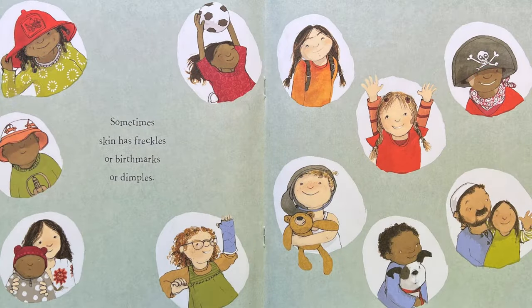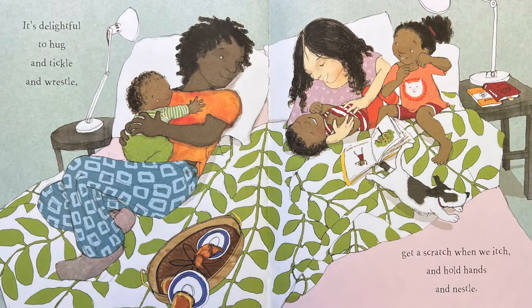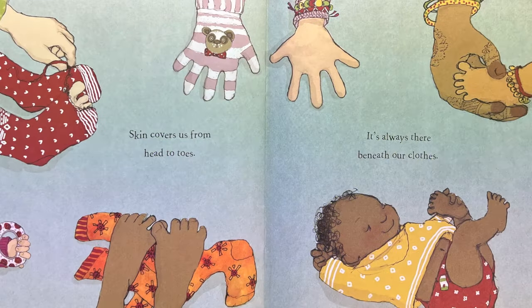Sometimes skin has freckles or birthmarks or dimples. We get a tan when it's sunny and when it's freezing, goose pimples. It's delightful to hug and tickle and wrestle. Get a scratch when we itch and hold hands and nestle. Skin covers us from head to toes. It's always there beneath our clothes.